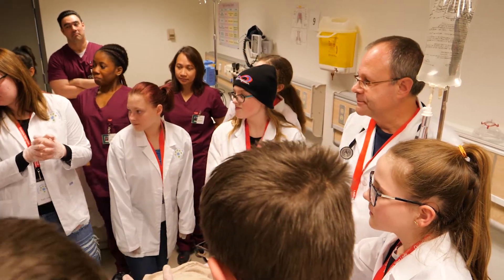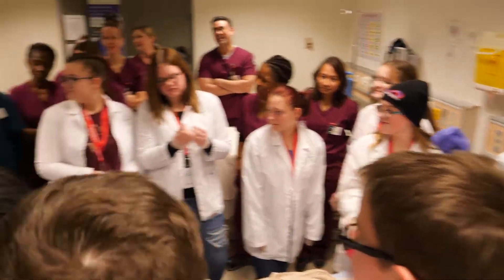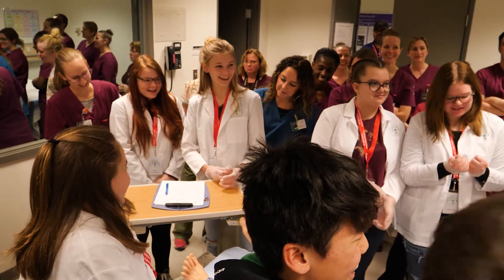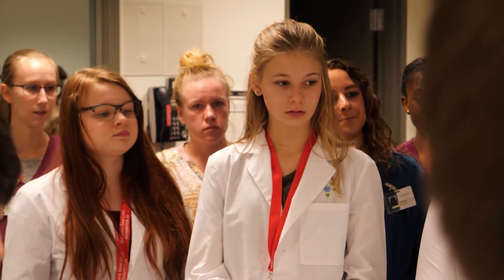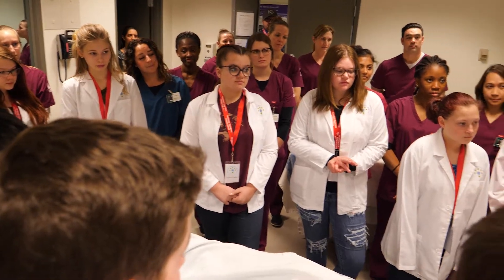What do we got on our trauma sheet so far? Nothing. That's okay, because we haven't talked to anything. The patient's intubated, you see that? Meet Dr. Chris Nichol and the young medical minds — grade 8 and 9 students in white lab coats.